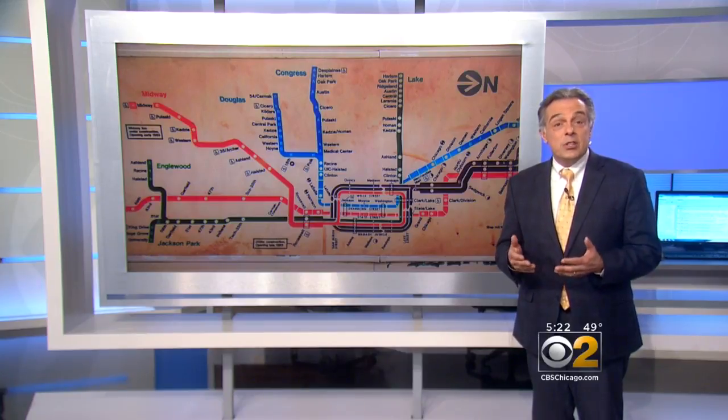I can't get enough of the L here in Chicago. The colors red, blue, and green were given to the heaviest used lines. Purple is, yes, a nod to Northwestern University in Evanston. And 25 years ago, full rail fare set you back about $1.50 a ride. But Rob and Erika, it was only a dollar and a quarter if you used a token.